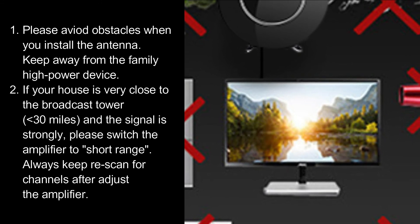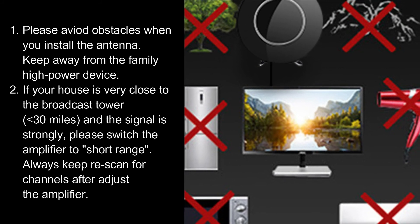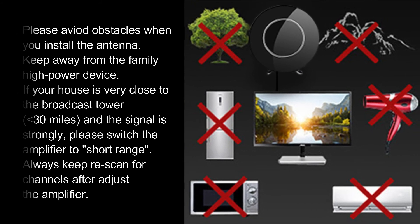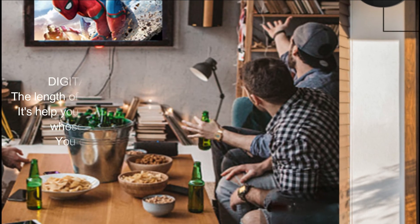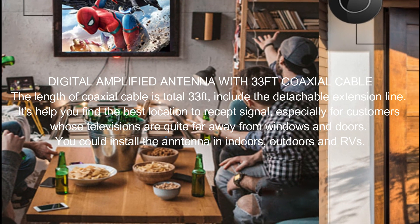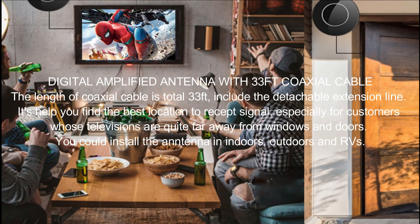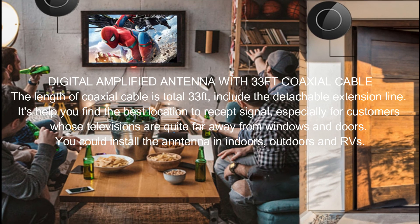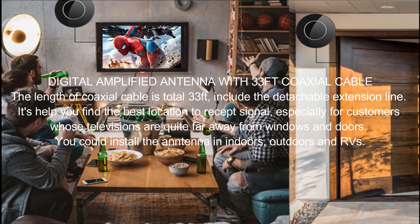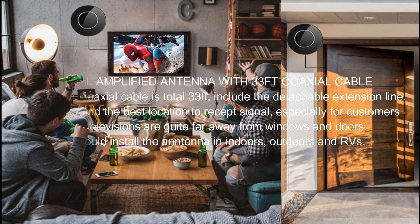Please avoid obstacles when you install the antenna and keep away from high-power devices. The length of coaxial cable is a total of 33 feet, including the detachable extension line. It helps you find the best location to receive signal, especially for customers whose televisions are quite far away from windows and doors. You could install the antenna indoors, outdoors, and in RVs. Thank you.